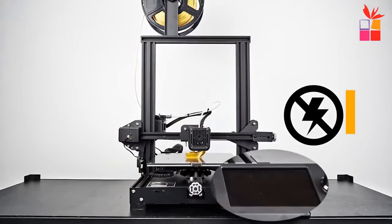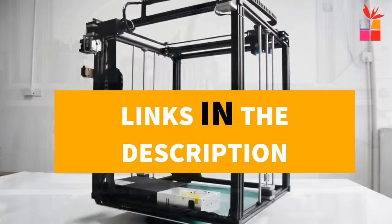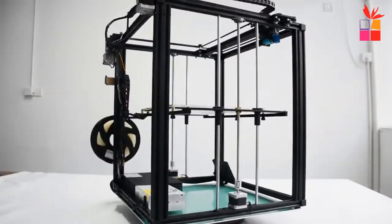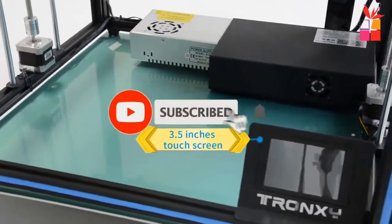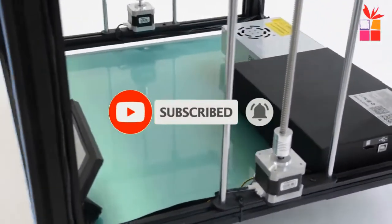If you want more information and the most up-to-date pricing on the products we mentioned, be sure to check the links in the description. Also, make sure you subscribe to stay up to date with the latest video. Okay so let's get started with the video.